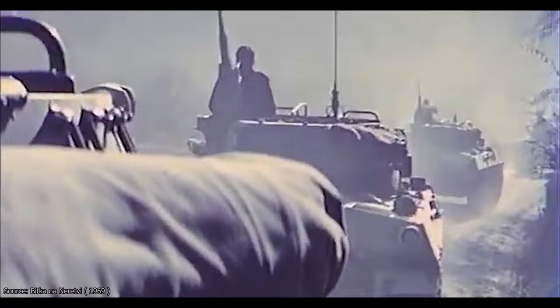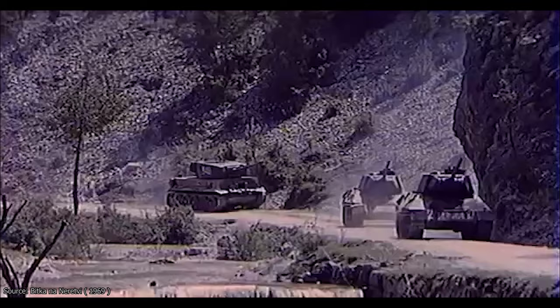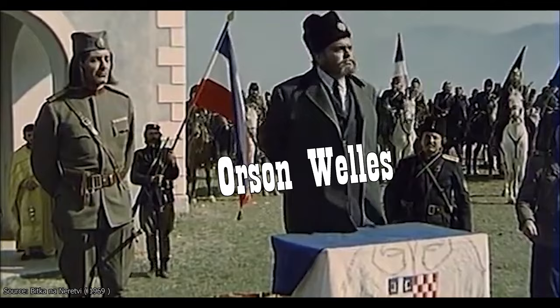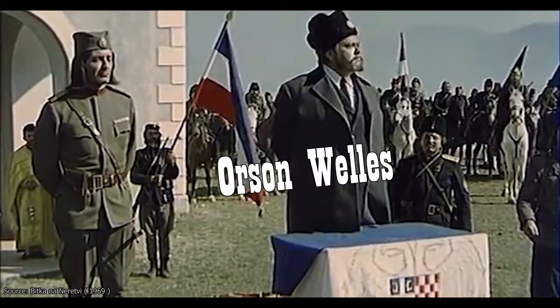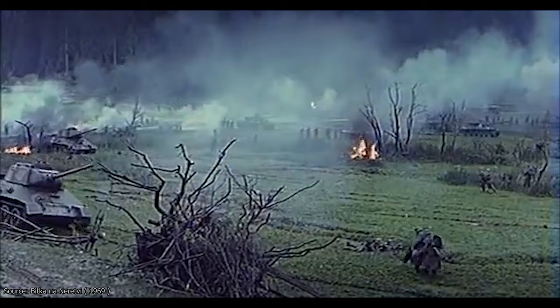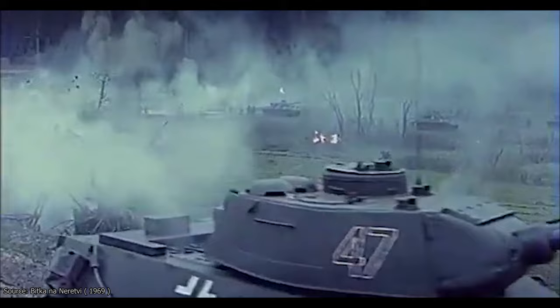The Battle of Neretva was filmed in 1969 and was the most expensive movie ever made by Yugoslavia. It was famous for starring foreign actors such as Yul Brynner, Orson Welles, and Franco Nero. Another interesting fact was that Pablo Picasso did the movie poster intended for the world premiere. The movie initially had a huge budget of over four and a half million dollars and was supported by over 10,000 JNA volunteers.